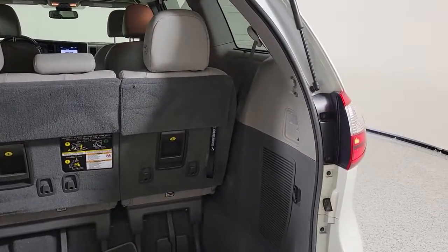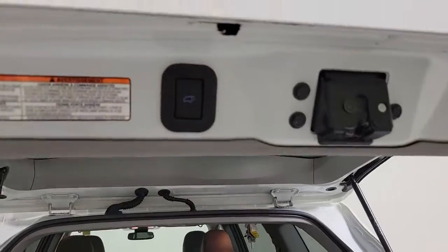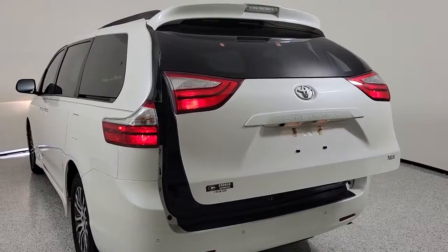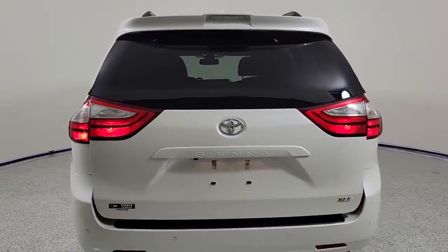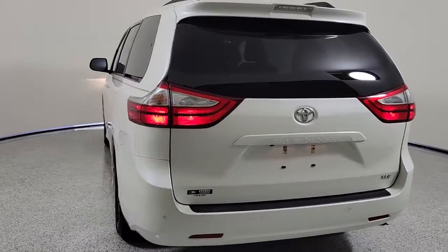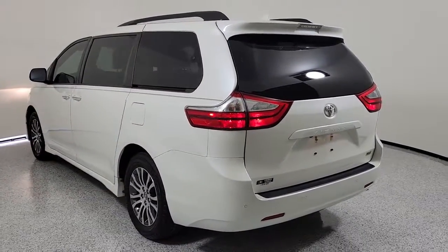These are just some of the great options this vehicle comes with: Sun Moonroof, Keyless Entry, Backup Camera, Keyless Start, Satellite Radio, Power Passenger Seat, Power Lift Gate, Heated Mirrors, Adaptive Cruise Control, Woodgrain Interior Trim.